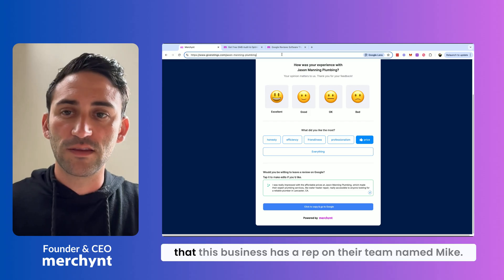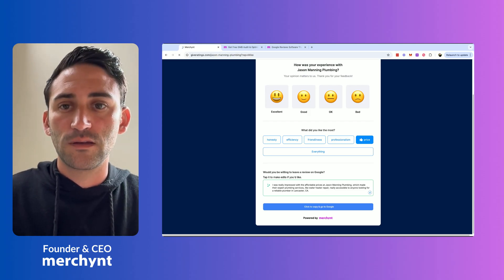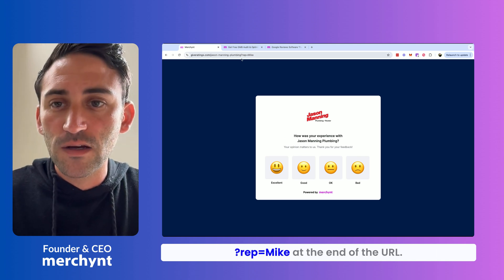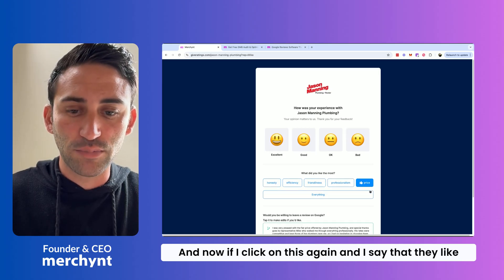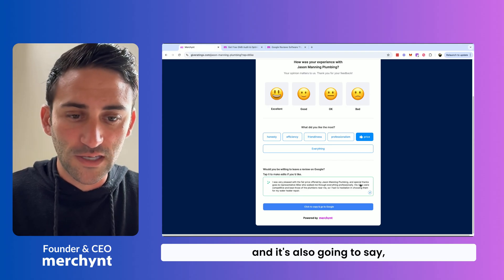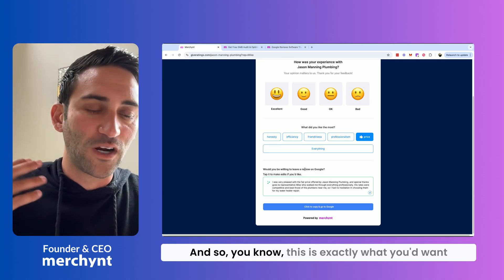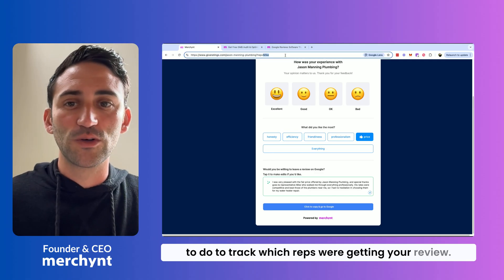So let's say that this business has a rep on their team named Mike. What you can do is give them this link and put a question mark — 'rep=Mike' at the end of the URL. Now if I click on this again and say that they like the price, you can see that it's going to write a review talking about how great the business was using keywords, and it's also going to say 'a special thanks goes to Mike.' This is exactly what you would want to do to track which reps were getting your reviews.